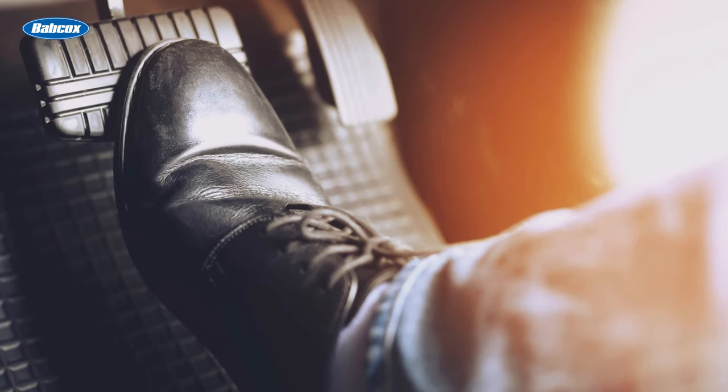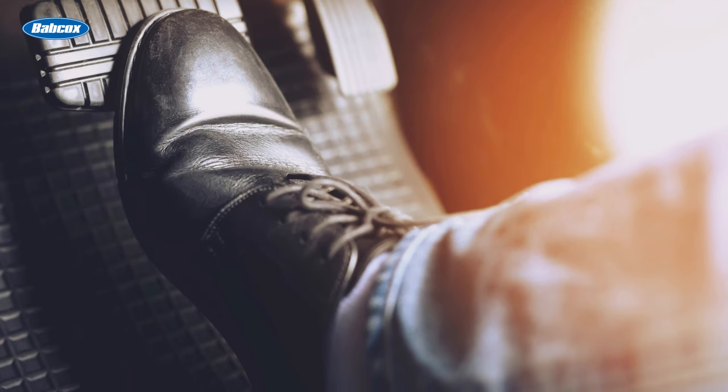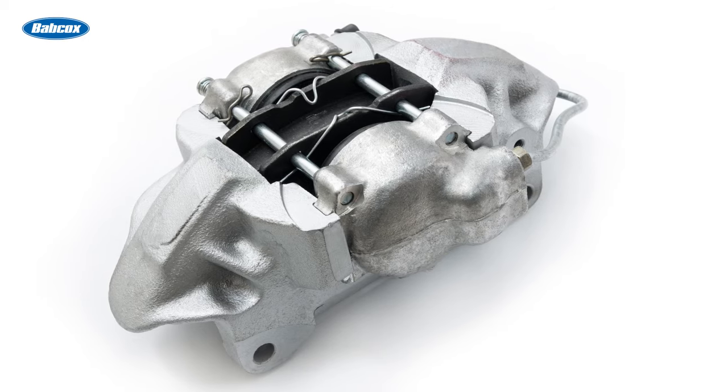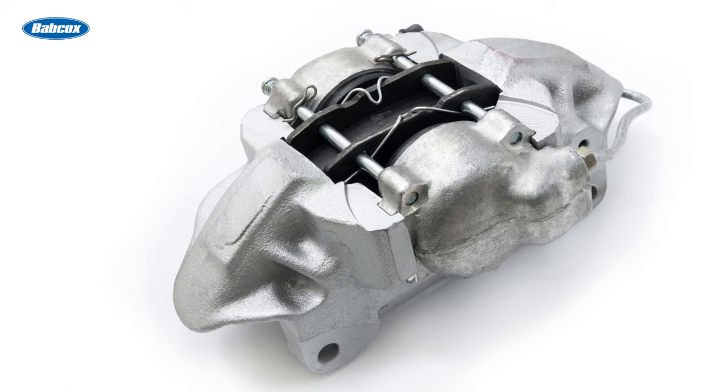When it comes to the vehicle's braking system, one of the components that plays a vital role in stopping the car safely is the brake caliper. They're responsible for applying pressure to the brake pads, which in turn clamp down on the brake rotors, creating the friction needed to slow down or stop your car.